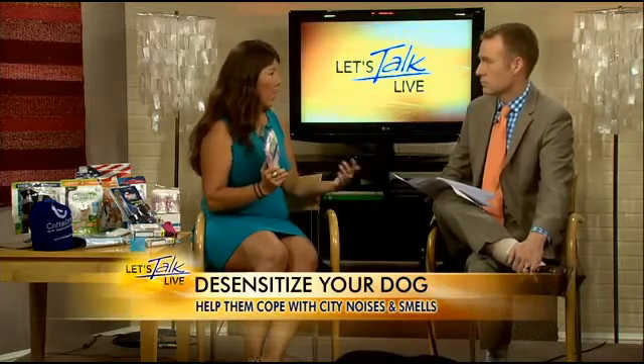Dana Humphrey, thanks so much for coming in — some great advice and great tips. Jerry is still looking for a home. So if you have some space in your home or another pet who wants a buddy, check him out. Thanks so much, Dana. Have a wonderful weekend, coming up here on Let's Talk Live.